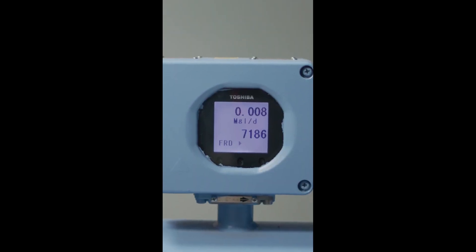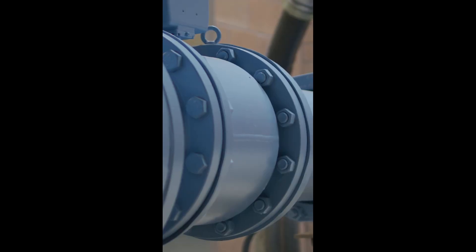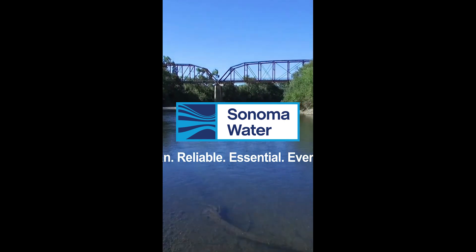This project was financed by customers along the Sonoma and Oakmont aqueducts. Projects like this show Sonoma Water's dedication to investing in aging infrastructure and providing clean, reliable water.